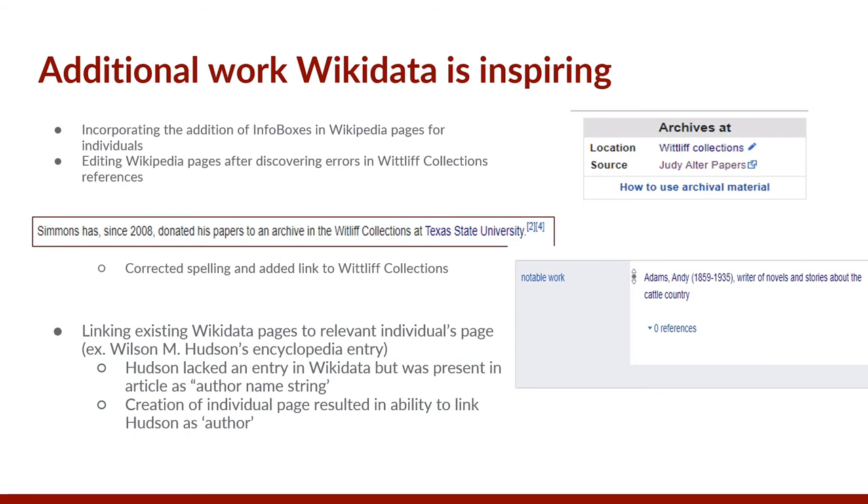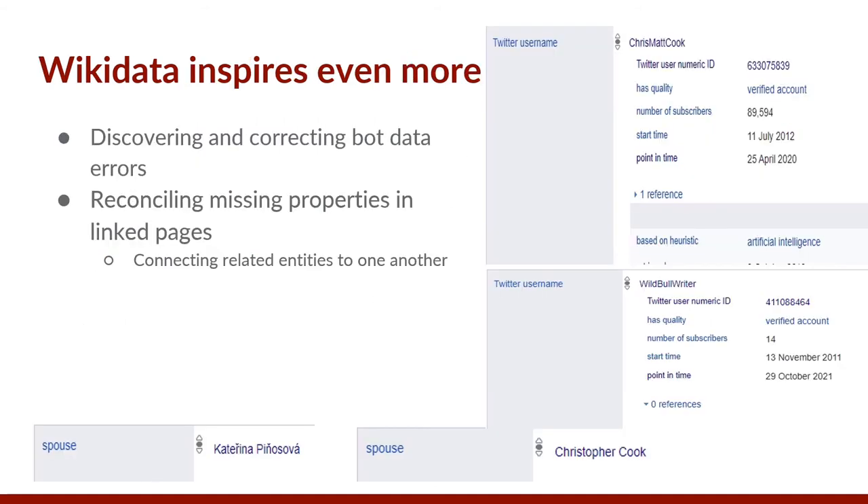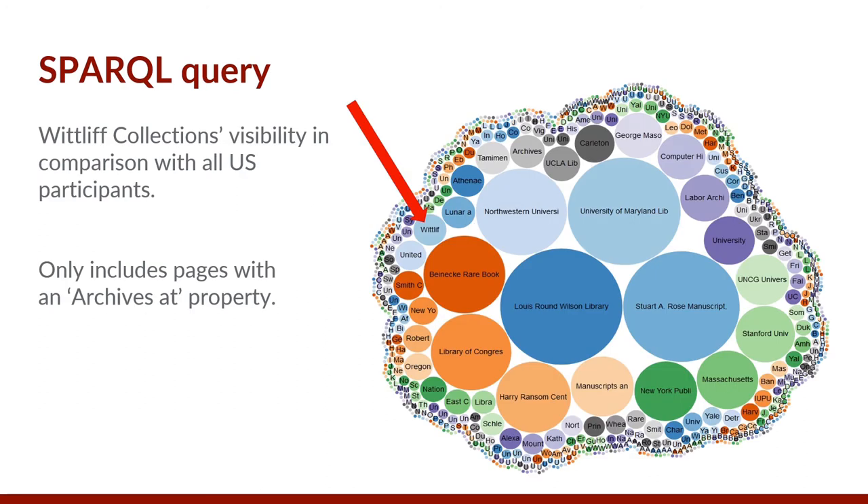Creating an individual's page allowed the two to be linked as author to notable work and vice versa. The incorporation of editing existing pages into the project allows for the discovery and correction of bot data errors, such as with author Christopher Cook whose Twitter data previously belonged to an actor of the same name. Although publicly available, Christopher Cook's page lacked the spouse property even though the spouse had an individual page. Cook's Twitter data was corrected and a spouse property was added to both Cook's and his spouse's individual pages. Here is a recent SPARQL query limited to those pages having an Archives At property, showing the Whitliff project's contribution to Wikidata in comparison with all U.S. participants.